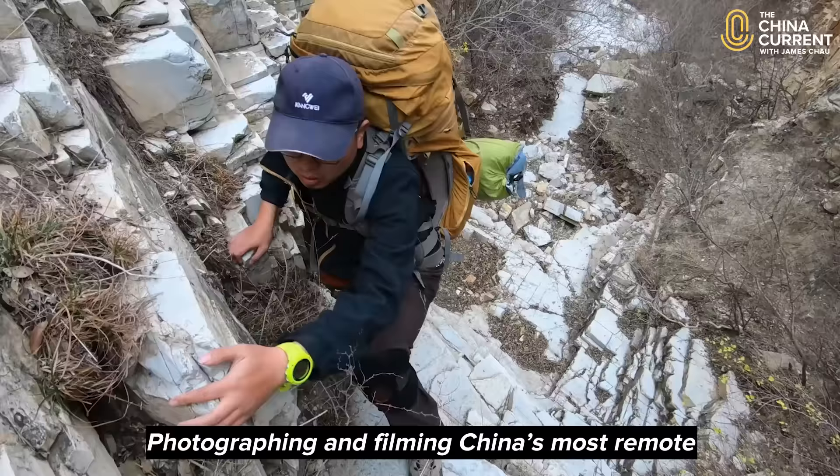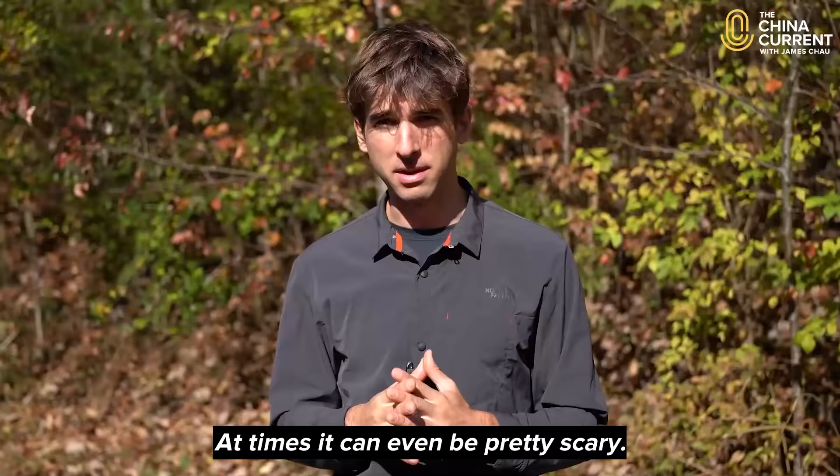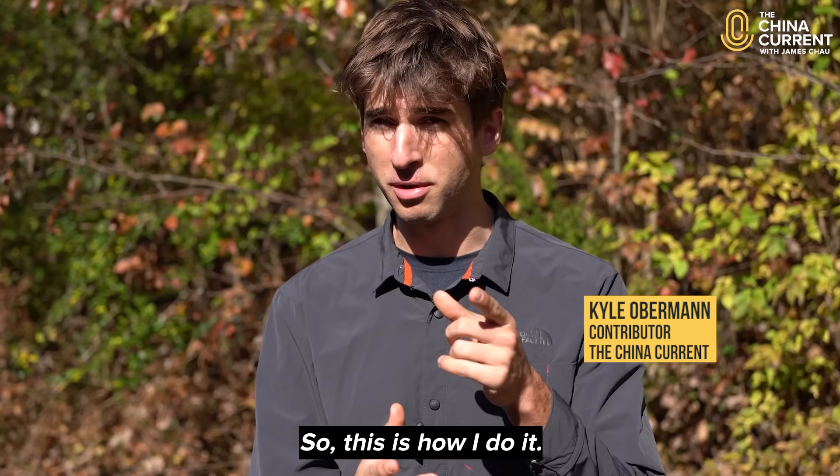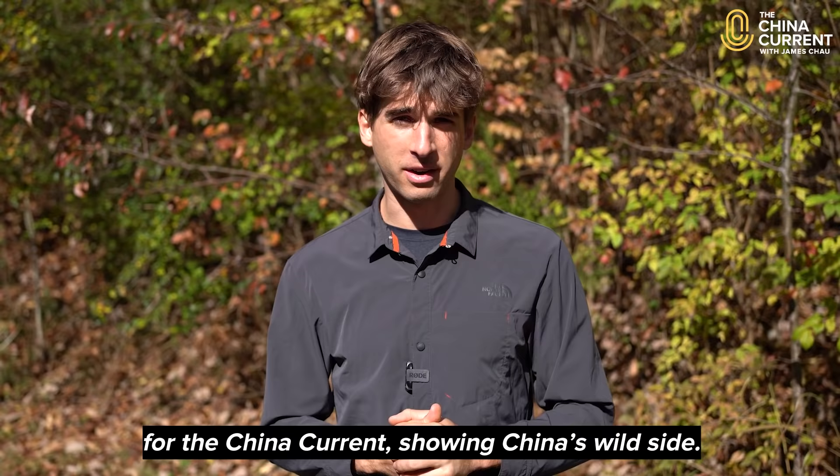Photographing and filming China's most remote and wild landscapes is no easy task. At times, it can even be pretty scary. I thought it might be cool to share this process with you, so this is how I do it. Hi, I'm Kyle Obermann, nature contributor for The China Current, showing China's wild side.